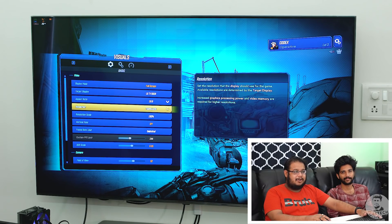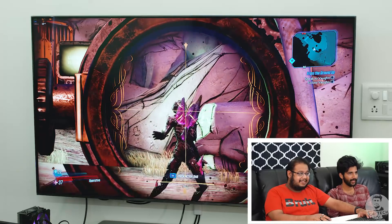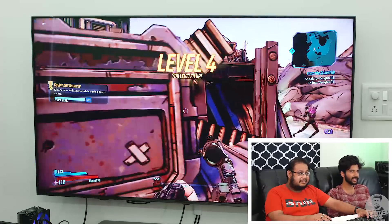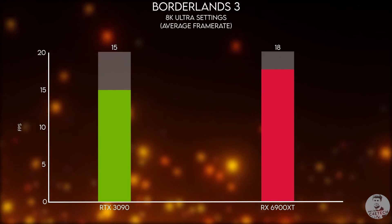Now we have switched to 8K, and Borderlands is actually a pretty demanding game. It is AMD optimized, and we are running on a Ryzen system with the 6900 XT. The frame rates just aren't there — we are getting close to 20 FPS, which is not great. But the details are really amazing. It is actually better than the 3090 in our comparisons, which makes sense since it's optimized for AMD.